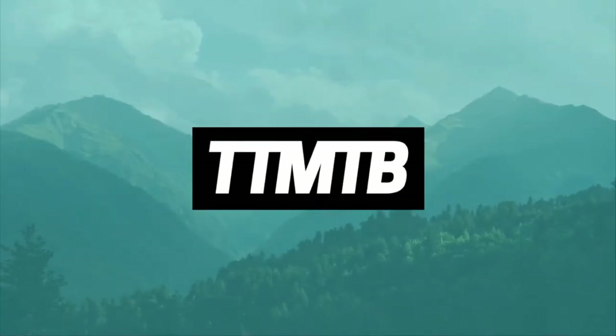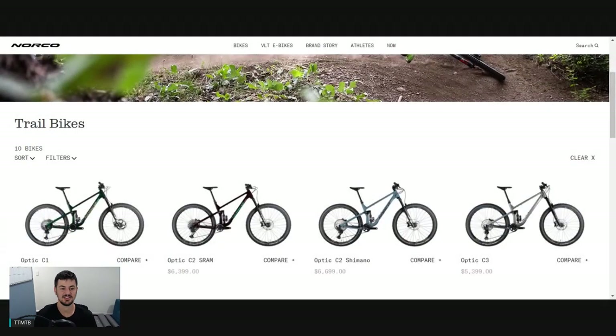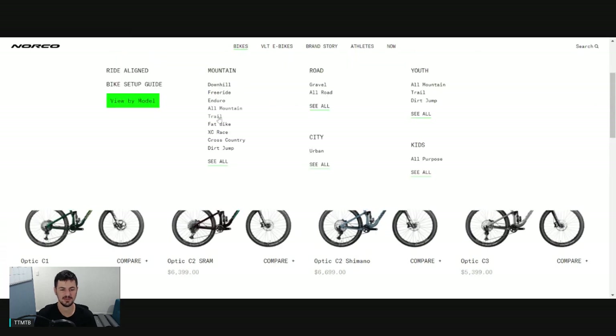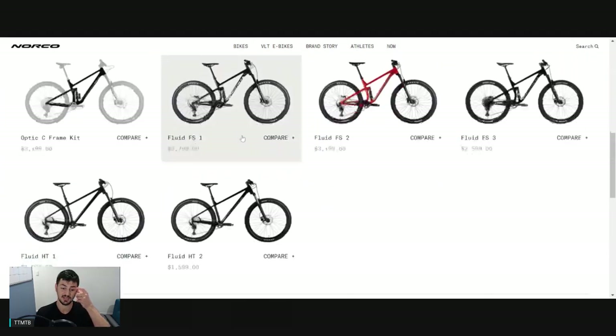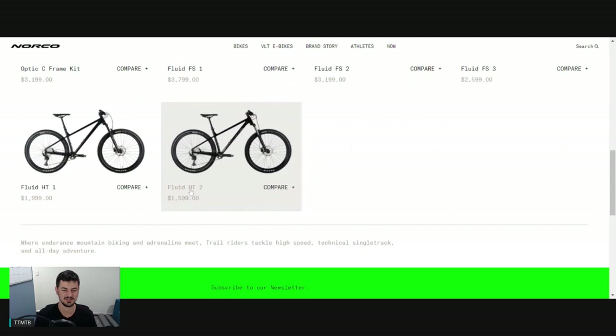Hey guys, Phil from Trail Talk here, and today we're going to be taking a look at the 2022 Norco Bikes lineup. We'll start off with the go-trail bikes and look at the hardtails first. These are all Australian pricing, so it's going to be a little bit cheaper for the US just for comparison sake.